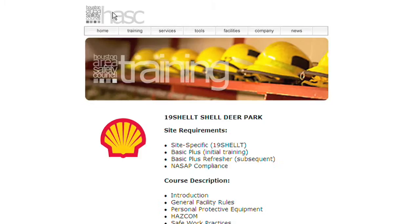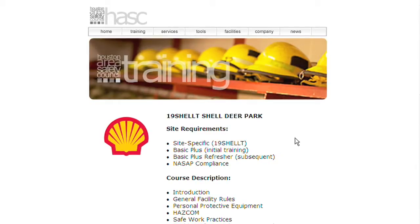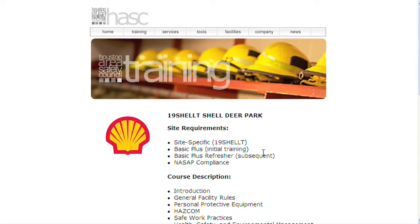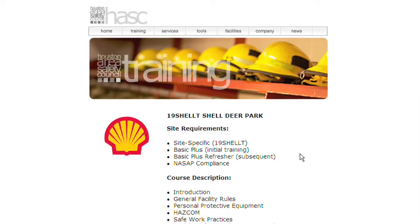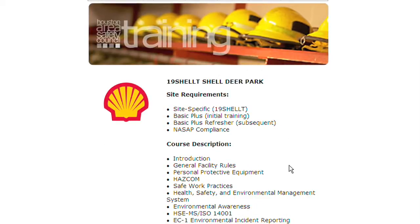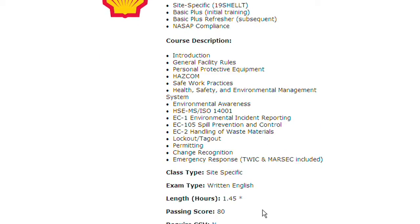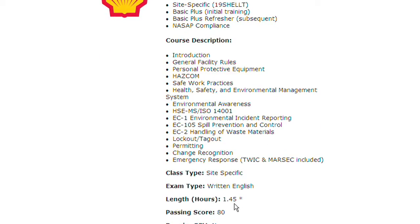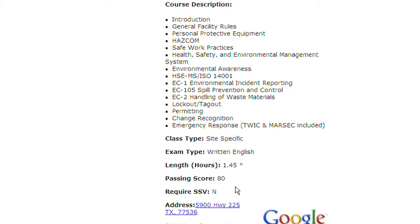Okay, voila. So as you can see, by clicking on this hyperlink, we see all of the requirements for entry: the 19 Shell T site-specific, Basic Plus or Refresher, and NASAP compliance. Additionally, you'll get some information about the requirements, approximately how long the course is, that it's English only, and the passing score is 80. Very simple to use.